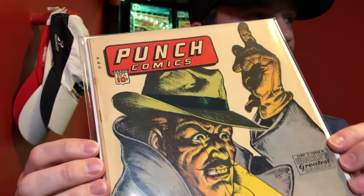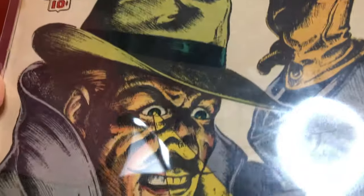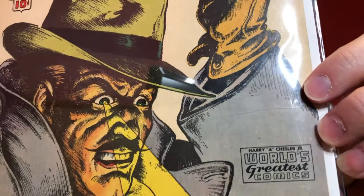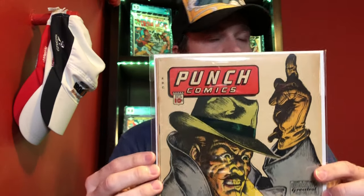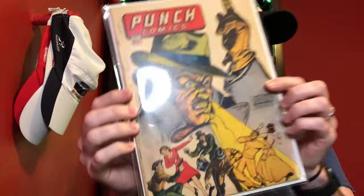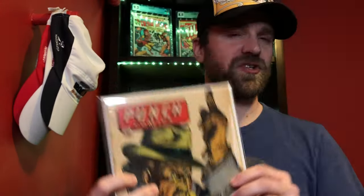The first book here — you may have seen me show a couple books from this run previously. This is a Golden Age run that's very hard to come by. This is Punch Comics number 10. You can see it has a printer crease right there, which doesn't impact the grade. It's a nice presenting copy, graded around a 4 or 5. Not as cool as Punch 19 or Punch 11 with the skull skeleton cover, but still a cool cover.